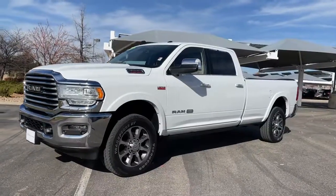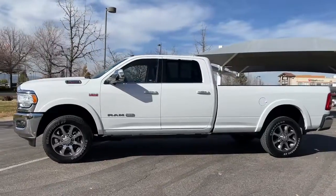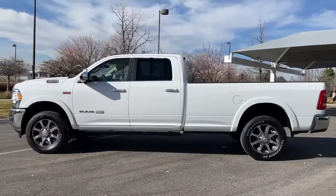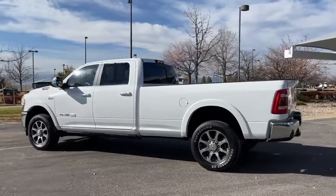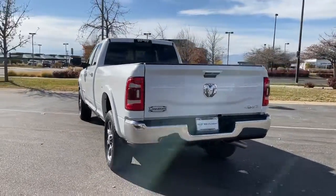Go home happy with the 2019 Ram 3500. This vehicle is an outstanding buy with fewer than 10,000 miles on the odometer. Treat yourself to a test drive today. Our staff will toss you the keys and give you an outstanding customer experience.